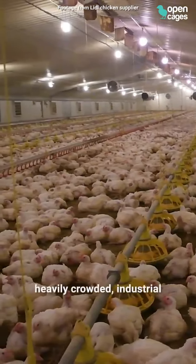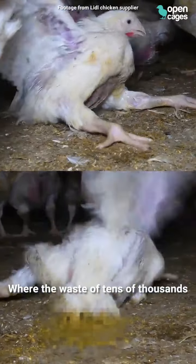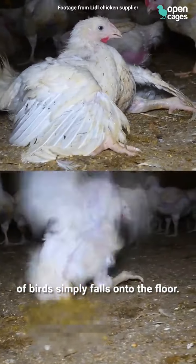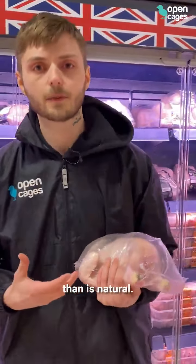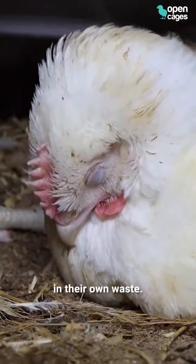Lidl typically sources chickens from heavily crowded industrial factory farms where the waste of tens of thousands of birds simply falls onto the floor. Their breeds are grown 400% faster than is natural. These fast-growing chickens spend most of their time just laying around in their own waste.